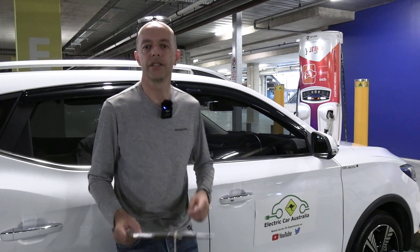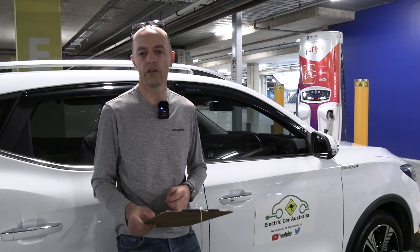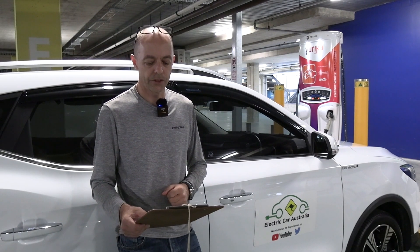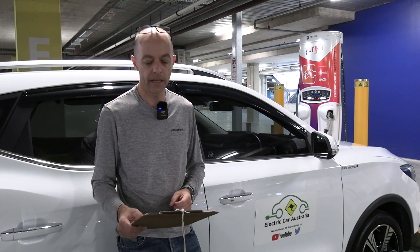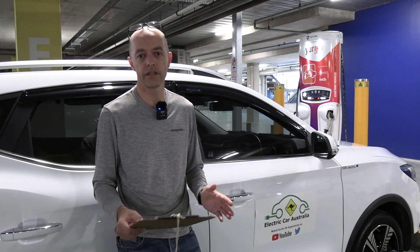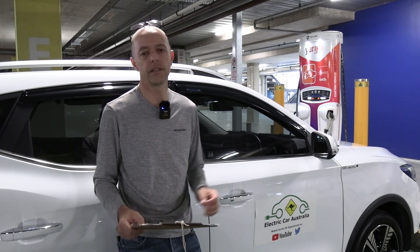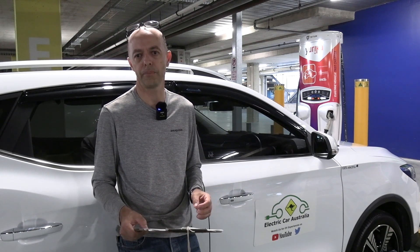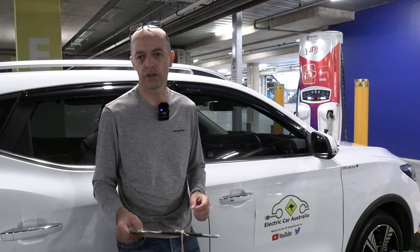Next up, we've got site owners. These guys are usually less active in the overall experience we have at chargers — they might just have site access or safety responsibilities. For instance, here at IKEA they'd be looking to make sure there's clear access to the car parks and there are no safety issues. But pretty much other than that, they're not too worried about charger reliability.